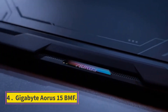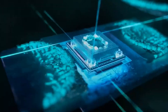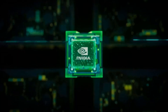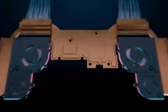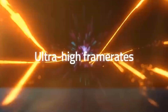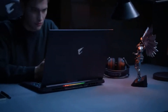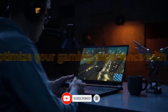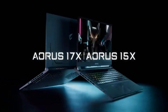Number 4: Gigabyte Aorus 15 BMF. For under $1,000, the Gigabyte Aorus 15 BMF is our favorite budget gaming laptop, with premium looks, steady 1080p performance, and lots of features unheard of at this price — including a 1080p webcam, a Thunderbolt 4 port, and upgradable memory. It runs on a 13th-gen Intel Core i7 CPU and an NVIDIA GeForce RTX 4050 GPU, with NVIDIA's DLSS 3, which uses machine learning to smooth frame rates even in high detail settings. With its attractive price and a blend of performance and design, the Gigabyte Aorus 15 BMF should be your first choice for quality laptop gaming on a budget.